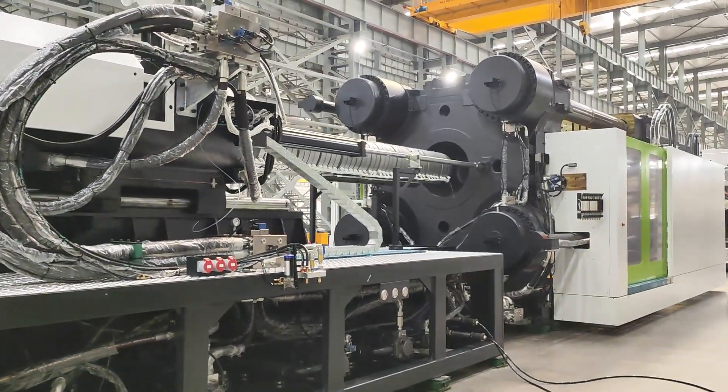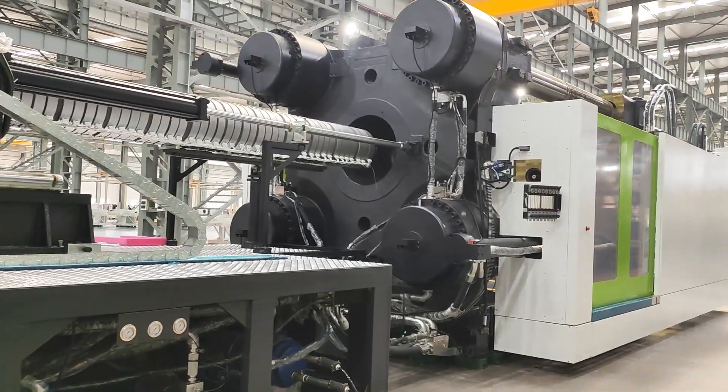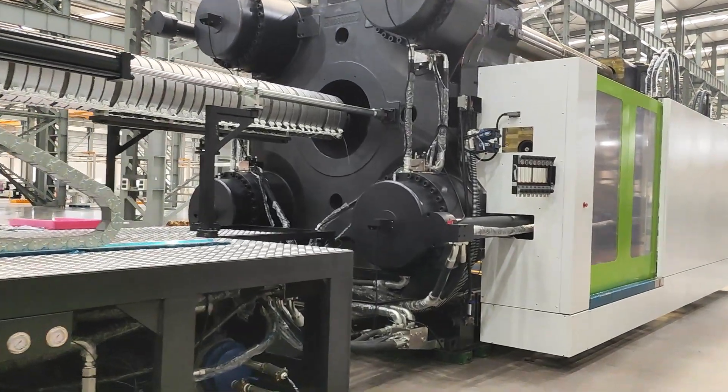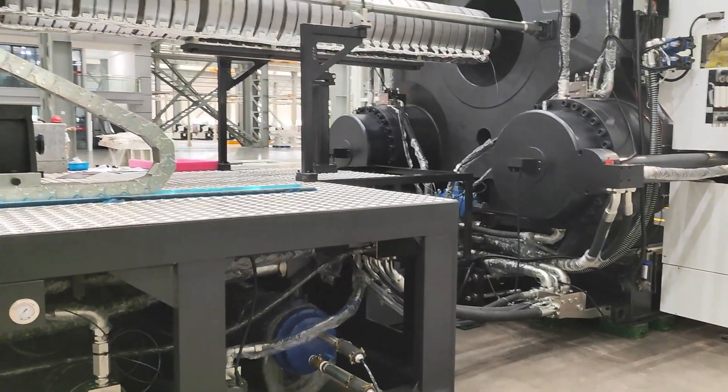Built with durability in mind, the Dauben Machinery Injection Molding Machine withstands continuous high-pressure operations. Its optimized clamping system ensures even force distribution, protecting your molds.